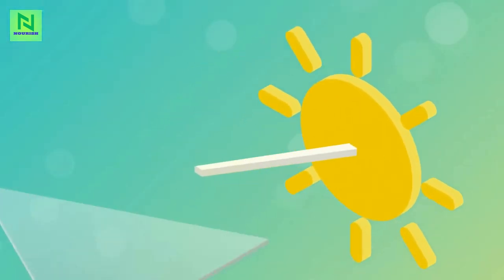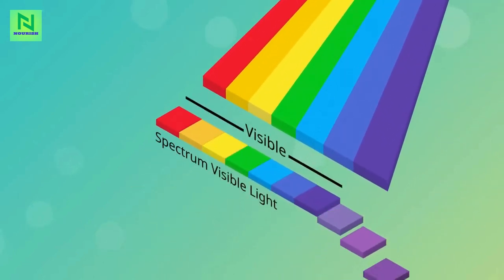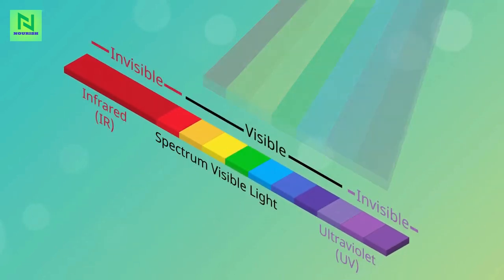Sunlight comes to us in three major bands: visible light, ultraviolet, and infrared. Visible light includes the colors of the rainbow — red, orange, yellow, green, blue, indigo, and violet, or ROY-GBIV. Ultraviolet, UV, is to the right of violet in ROY-GBIV, and infrared is to the left of red.